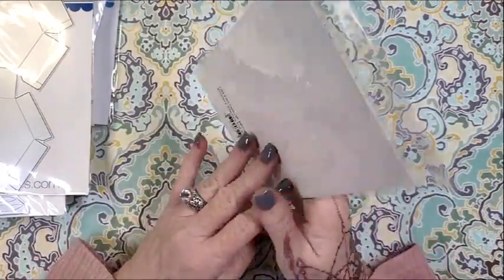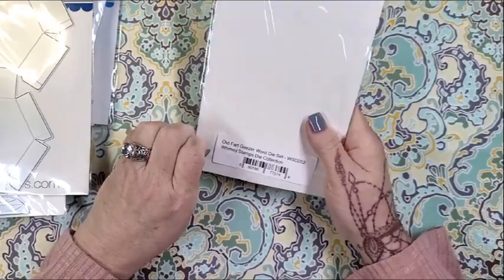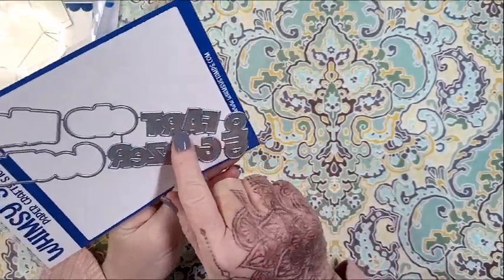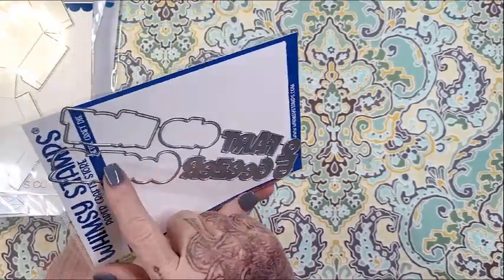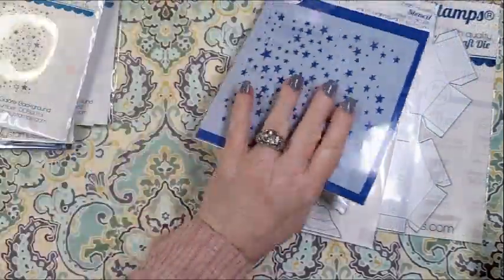And then I also got this — it's the Old Fart word die set. You can see it says 'Old' and 'Fart' with shadows for both, and then 'Geezer' with its shadow as well. And that is everything I have to share today!